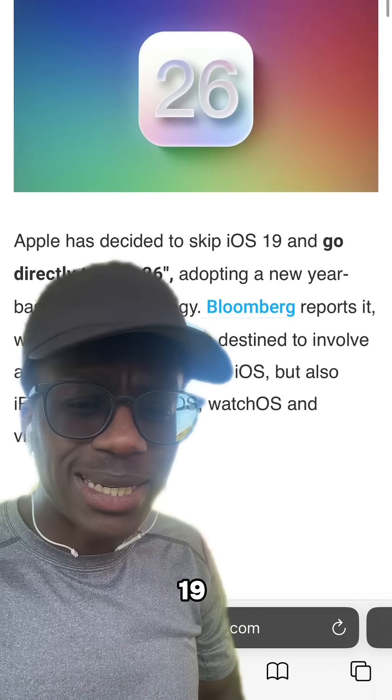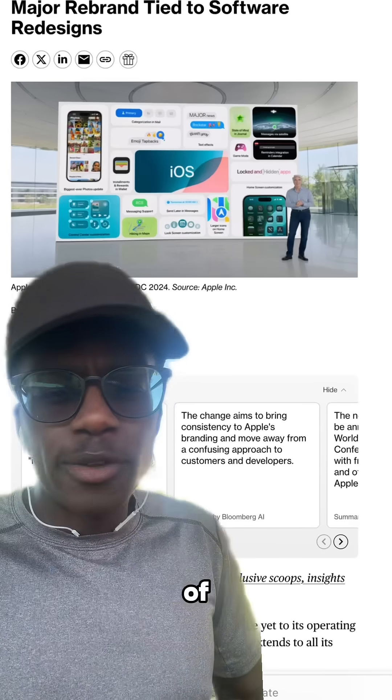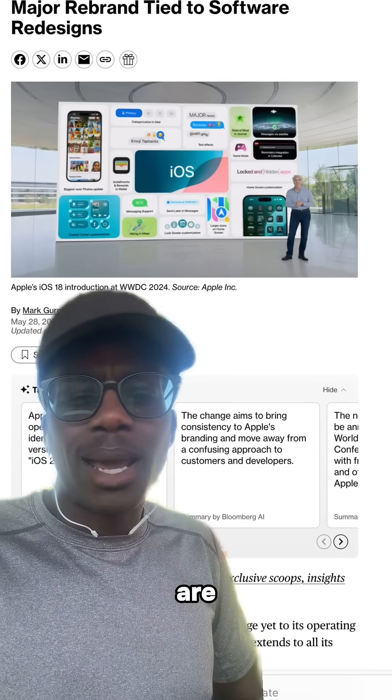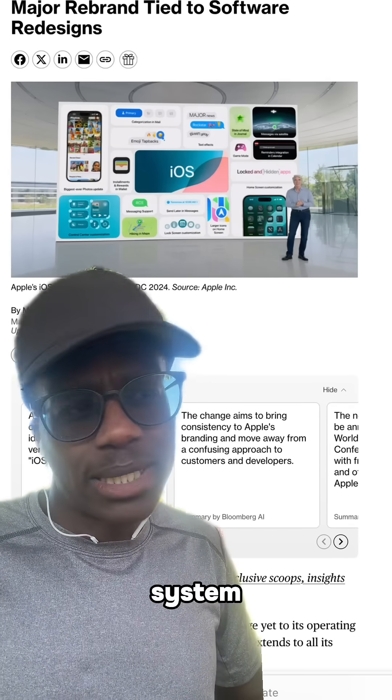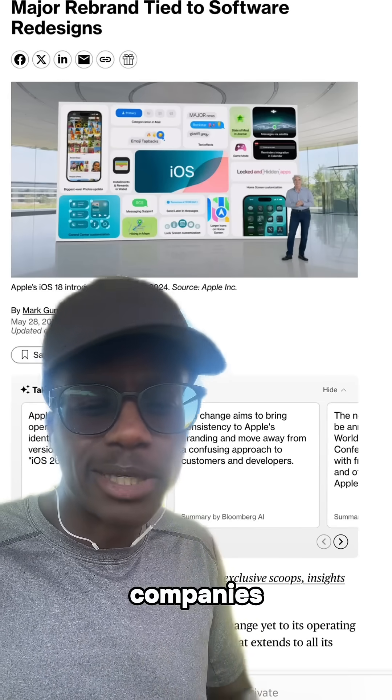Apple just skipped iOS 19 and is jumping straight to iOS 26. Instead of the usual naming, Apple are now adopting a year-based naming system, so iOS 26 aligns with the 2026 model year — something like what car companies do.